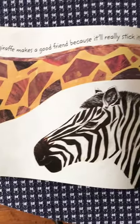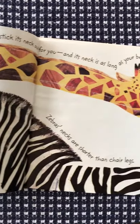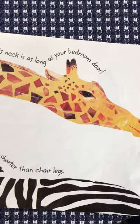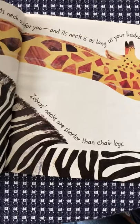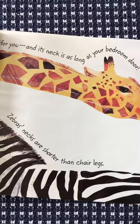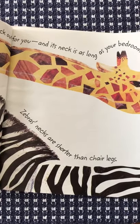A giraffe makes a good friend because it'll really stick its neck out for you, and its neck is as long as your bedroom door. Zebra's necks are shorter than chair legs, so you ought to look at the chair in your kitchen — that's the same height as a zebra's neck.